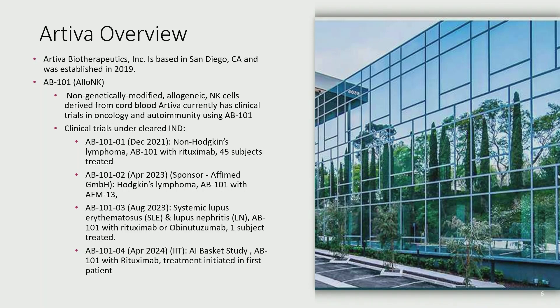AB101 is a non-genetically modified NK cell that we derive from cord blood. We currently have clinical trials in both oncology and the autoimmune space. Our first study was for NHL in combination with rituximab, and we've treated 45 patients. We have another study in collaboration with Afimed, a company based out of Germany, in the Hodgkin lymphoma space. We also have an O3 study for systemic lupus and lupus nephritis, and an investigator-initiated basket study here in Florida in the autoimmune space.